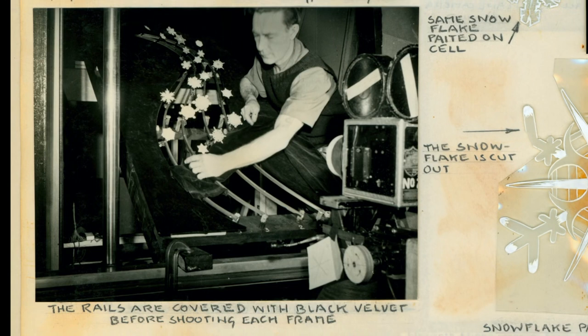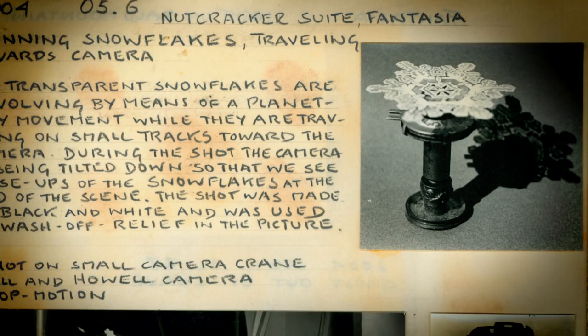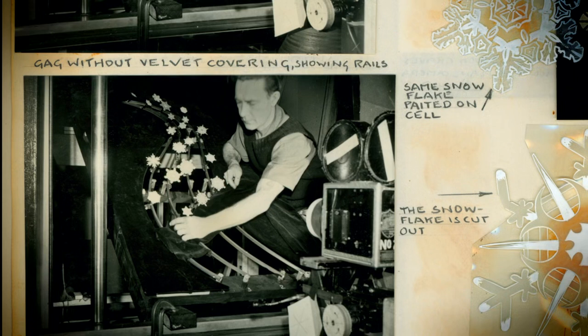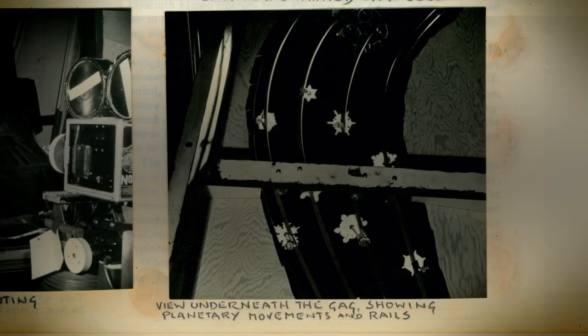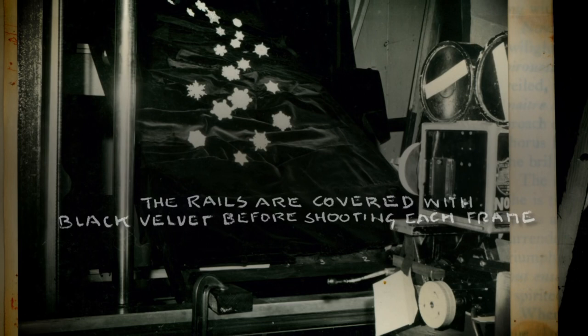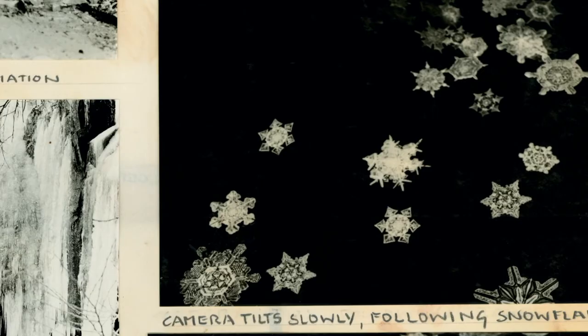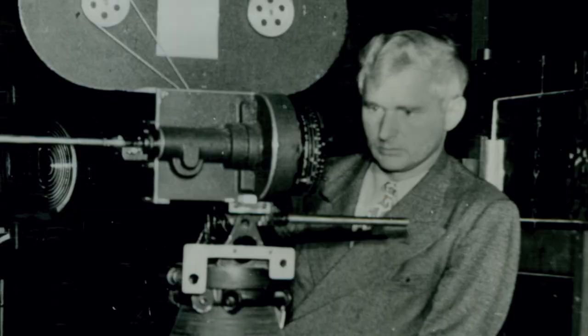In the scene where the snowflakes fall at the end of the Nutcracker Suite, that delicate scene was done with gears and with little railroad tracks. The transparent snowflakes are revolving by means of a planetary movement while they are traveling on small tracks towards the camera. During the shot, the camera is being tilted down so that we see close-ups of the snowflakes at the end of the scene. The rails are covered with black velvet before shooting each frame. You're seeing these live-action, rotating snowflakes doubled onto snowflake sprites that are animated — combining different elements into a single image to achieve an effect that hadn't been seen before.